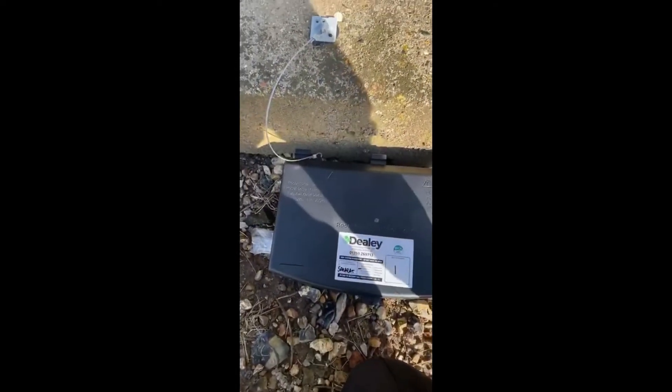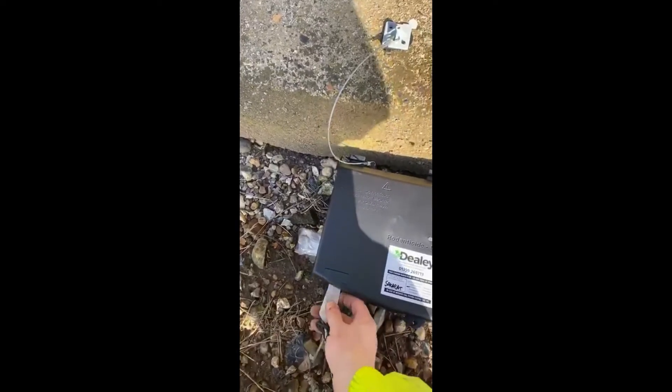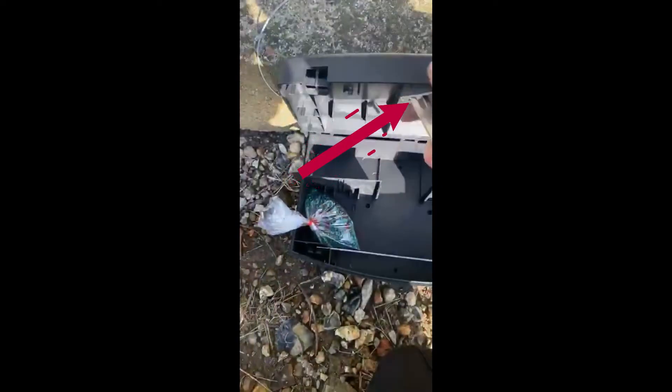Now let's have a little look inside. These are tamper-proof, lockable bait boxes. The technician has a key, and he's opening it up.